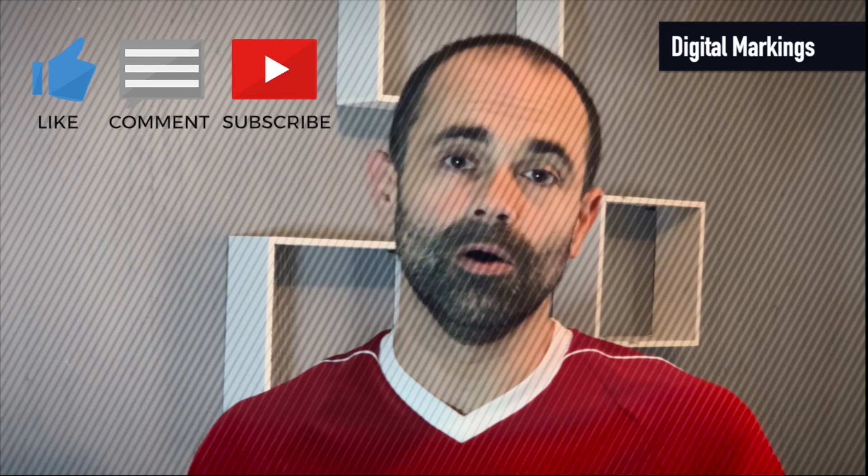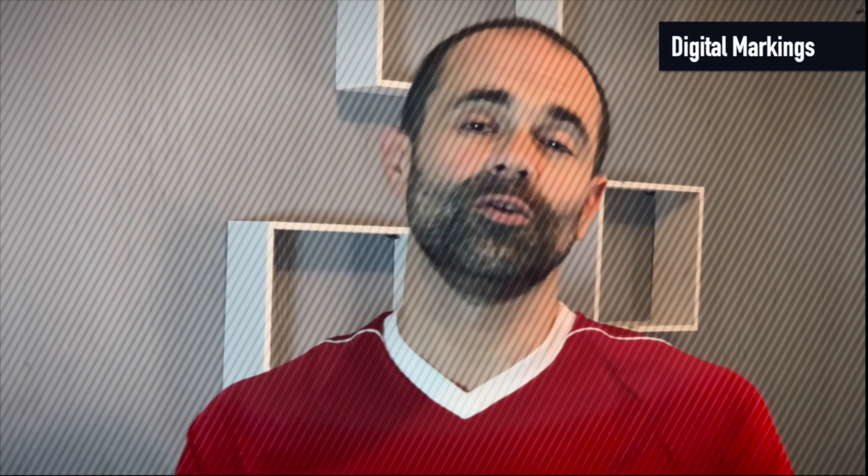Before we move on — if you guys like what you've seen so far, make sure to leave a comment below, hit the thumbs up and subscribe. It means a lot for the future of this channel. Thank you. Now let's continue.